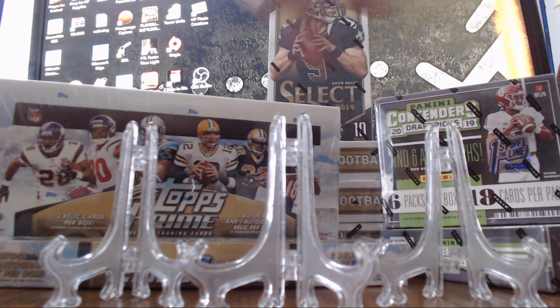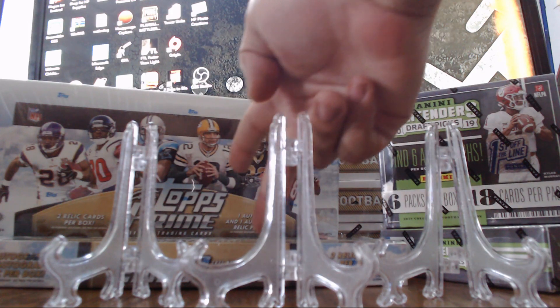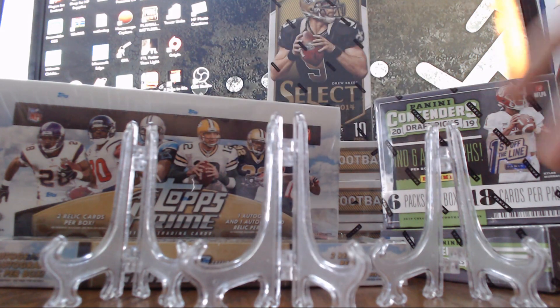It's going to be this right here. Four boxes of 2014 Select, two boxes of 2011 Topps Prime, and two boxes of first off the line 2019 Contenders Draft Picks. So it's going to be really fun.